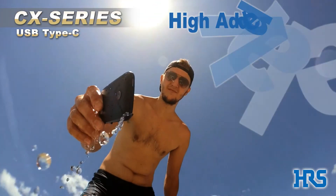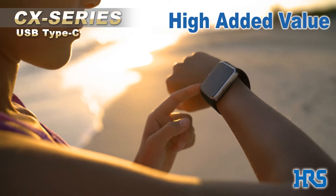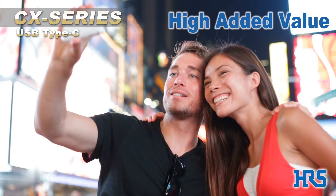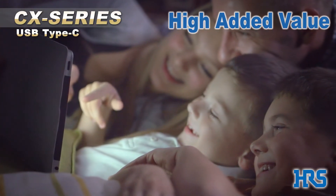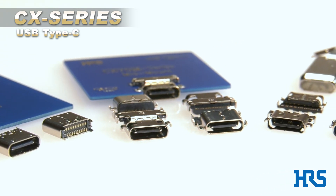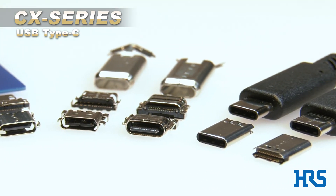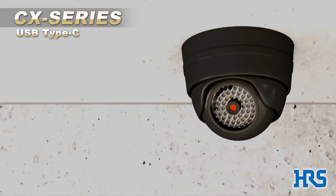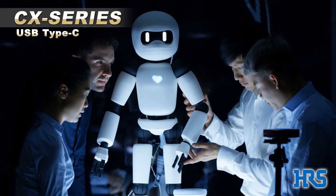High added value. The CX series offers value added features such as waterproofing, high current capacity, and excellent long distance transmission characteristics in order to meet market specific advanced technology requirements. In addition to mobile equipment, Hirose also offers USB Type C connectors for applications such as factory automation, security systems, drones, robotics, and healthcare.